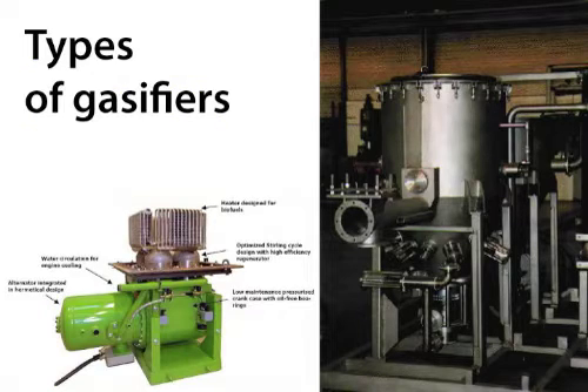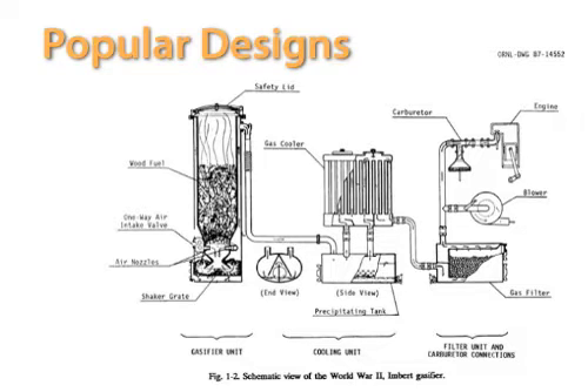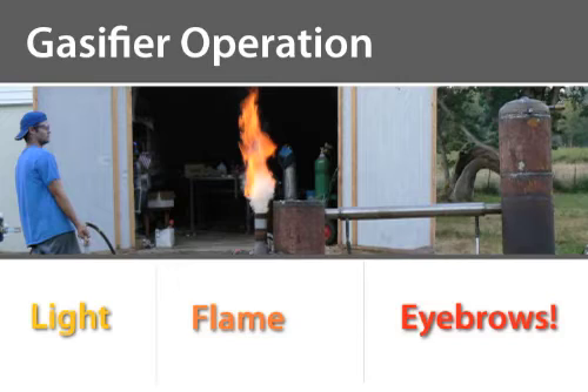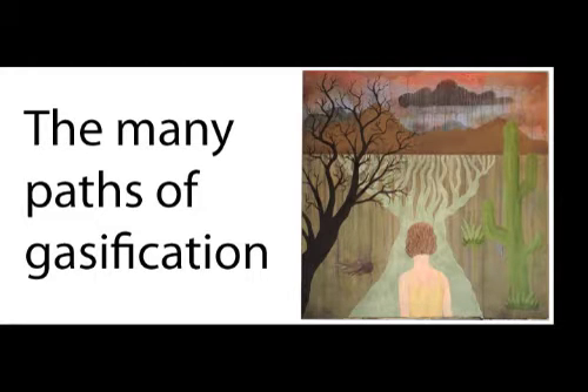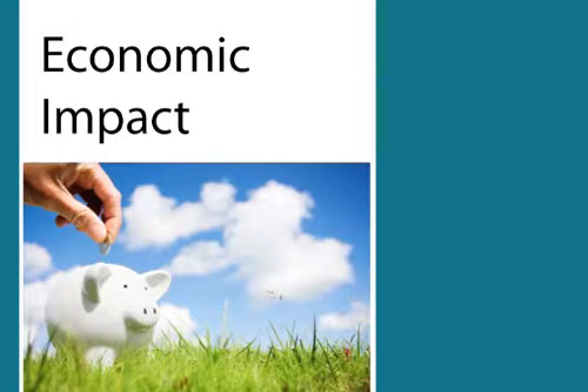We're going to follow that with all the different types of gasifiers — your cross-draft, your down-draft, your up-draft, and whatnot. Then we're going to get into popular designs like the Imbert. And finally, gasifier operation — learn how to operate a gasifier properly. Then I'm going to cover the five key components to successful gasification; you have to get all your ducks in a row if you want this to work well for you. And all those opportunities are going to lead you to a lot of different paths, so we're going to talk about the different paths that you can take with gasification.